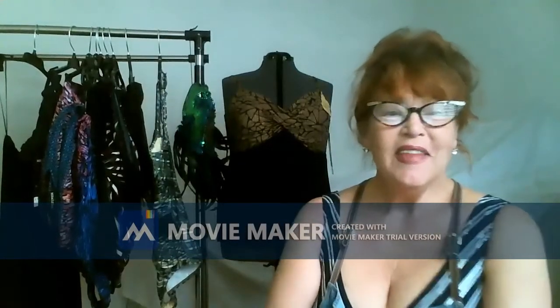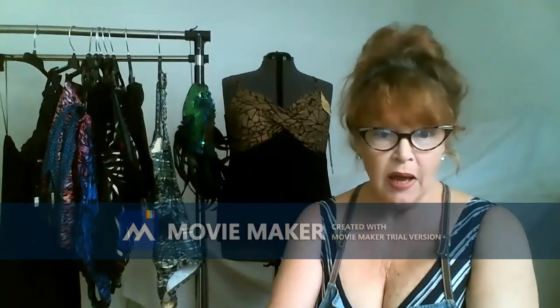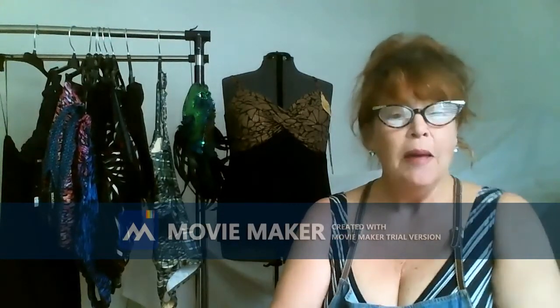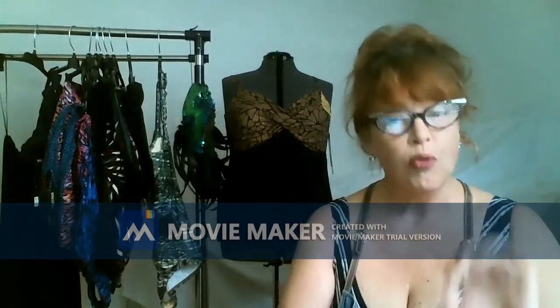Hi everybody. Thanks for tuning in to the program. I'm glad you did because we're coming up on springtime, and eventually summertime. And in Texas, springtime is summertime. I wanted to give you a review of something that I think you're going to really, really like.